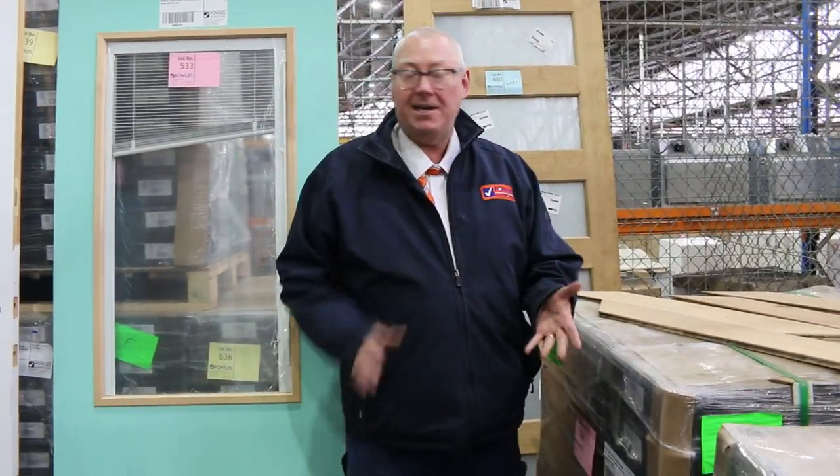Absolutely awesome auction we've got here for you tomorrow. Thanks for watching, and don't forget there's also home renovators and carpets as well — all kicking off at 10 o'clock. Cheers.